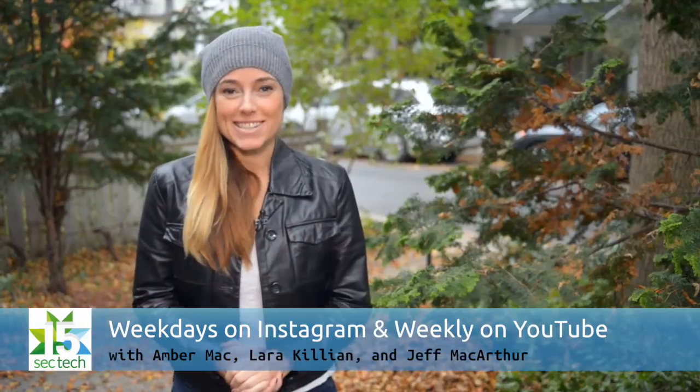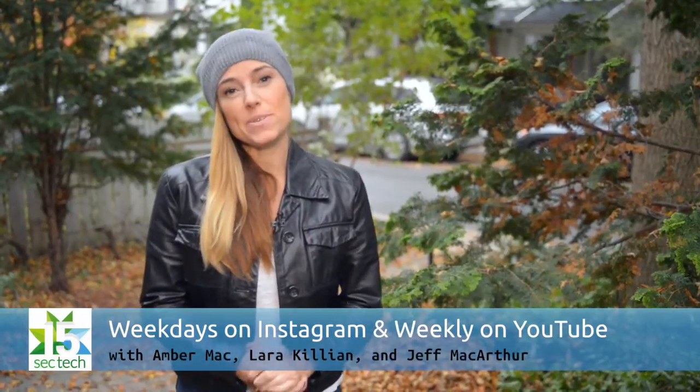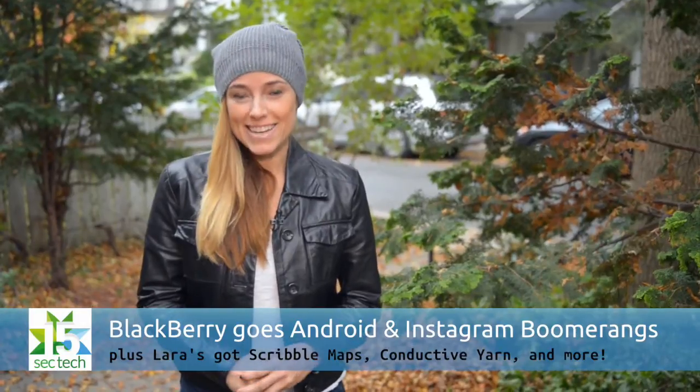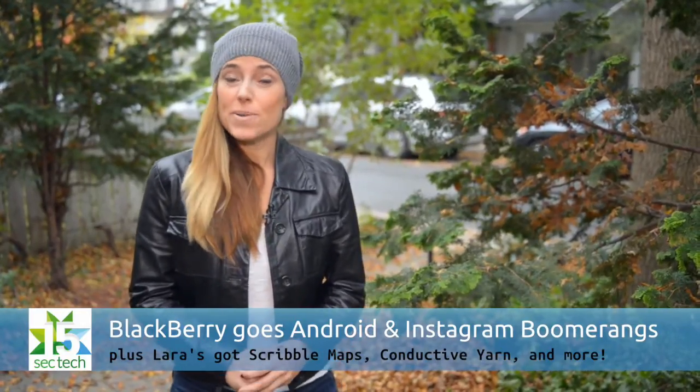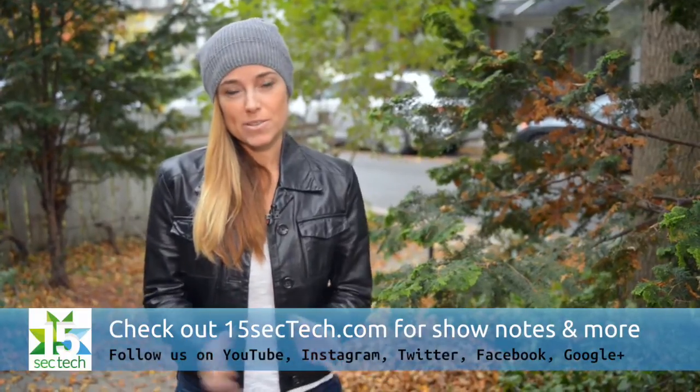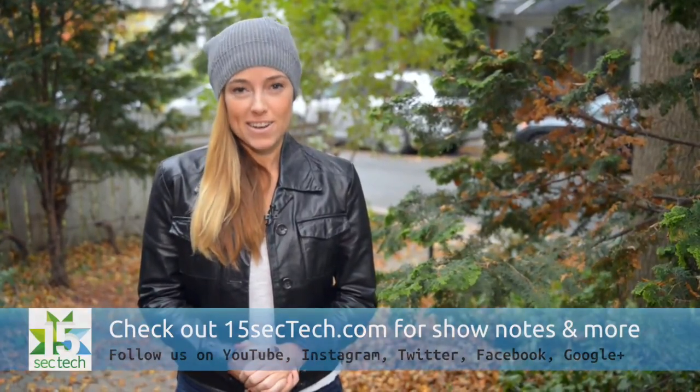Welcome to our weekly roundup of 15-Sec Tech. I'm Amber Mack. On this week's show, Jeff has the latest from BlackBerry, Laura shows off some high-tech yarn, and I talk about a new app from Instagram. Don't forget you can check out all of our past episodes of 15-Sec Tech at 15sectech.com.